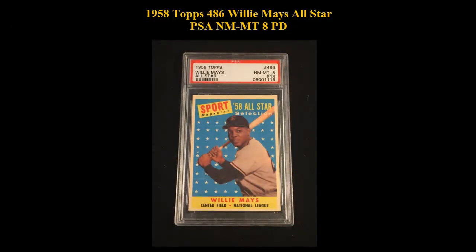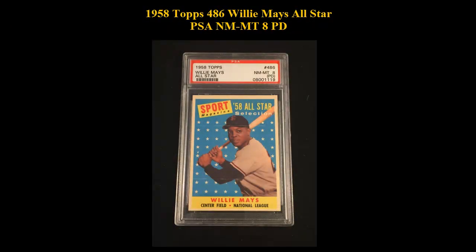1958 Topps number 486, Willie Mays, All-Star, PSA Near Mint Mint 8.